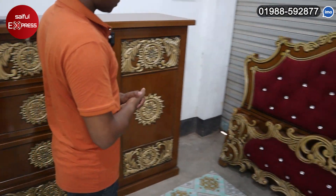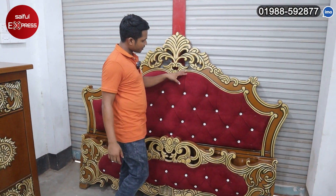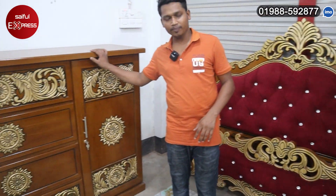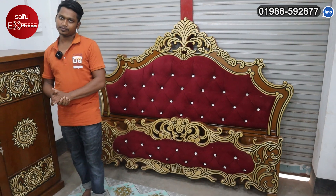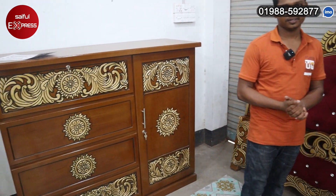This is a bedroom set — it is a 10-item set. One is a wardrobe, a dressing table, 3 pairs of almeria, 3 pairs of suitcase, and a side box. We have 10 items total. The price is $90. It includes free home delivery.